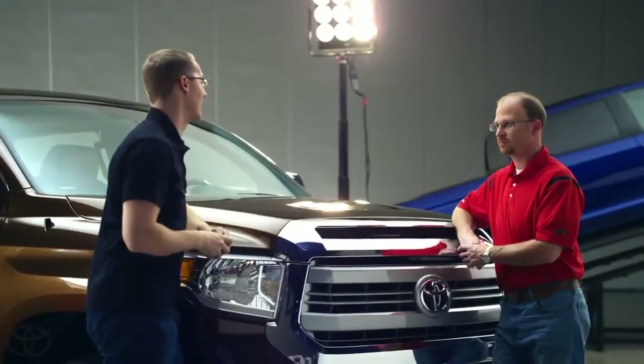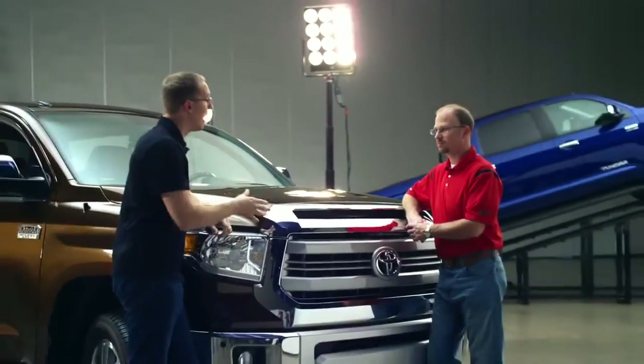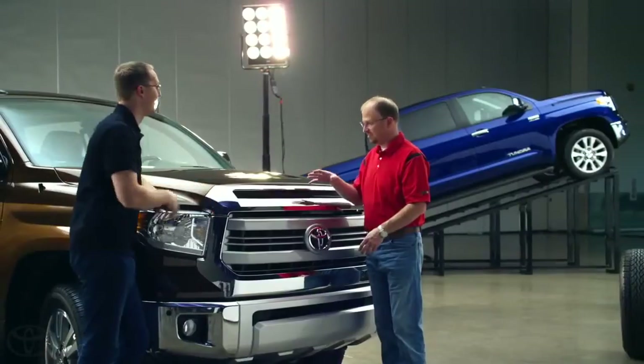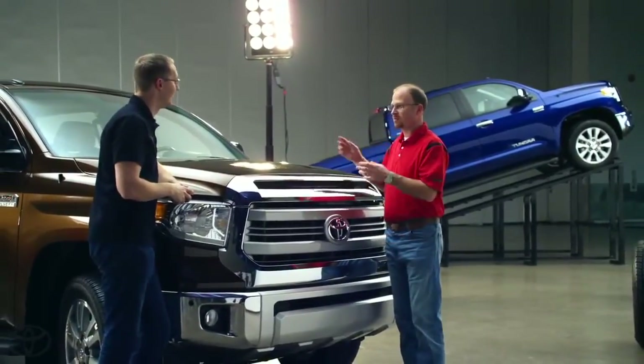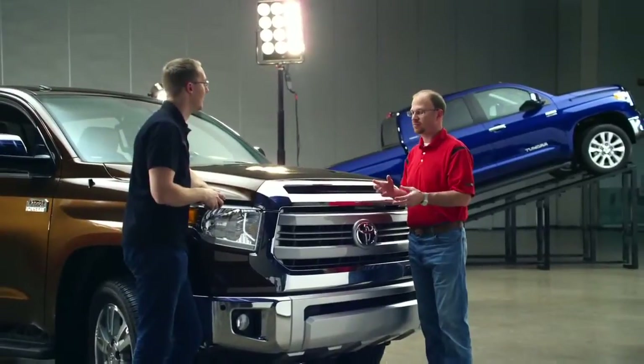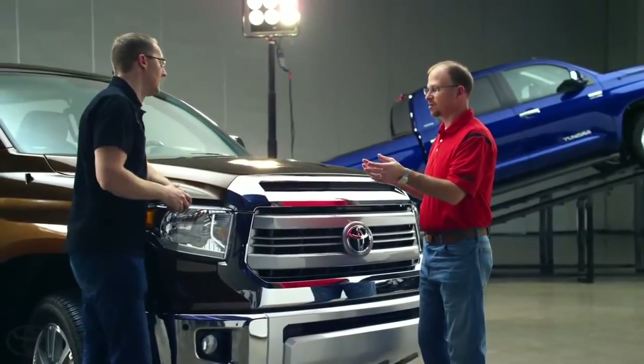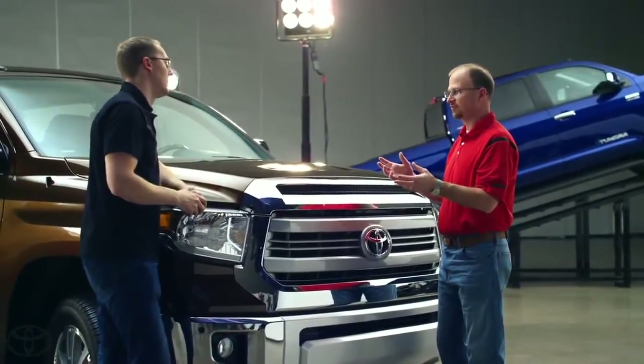The next question has to do with all this chrome up here in the front. One user asked why is chrome so popular and can they get a color match option instead? We do offer two premium grades: a 1794, which is the year that the oldest ranch in Texas was established, and that's the ranch our plant's on — and that's this one. It's based on a warm natural material interior. And then we have our Platinum, which is all color keyed with color key bumpers, color key grille and rear bumper, and a bolted black interior with metallic trim. Both trucks represent different lifestyles and different customer tastes, depending on what they desire.